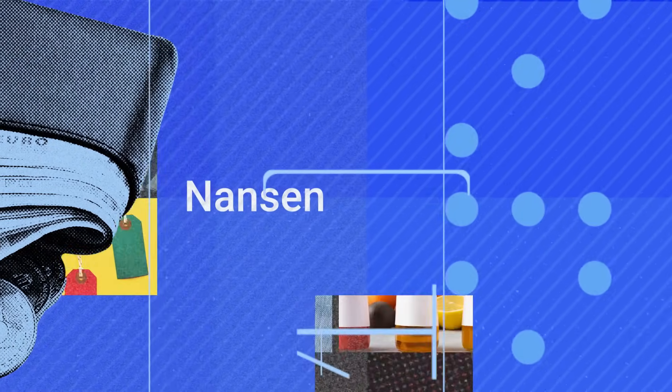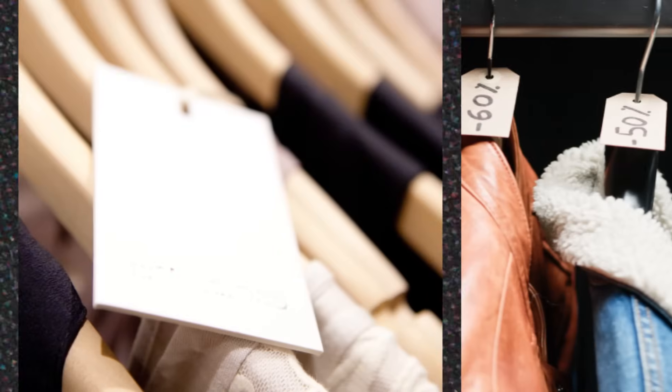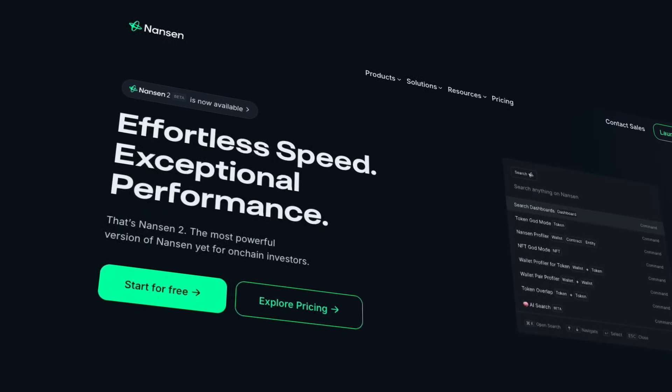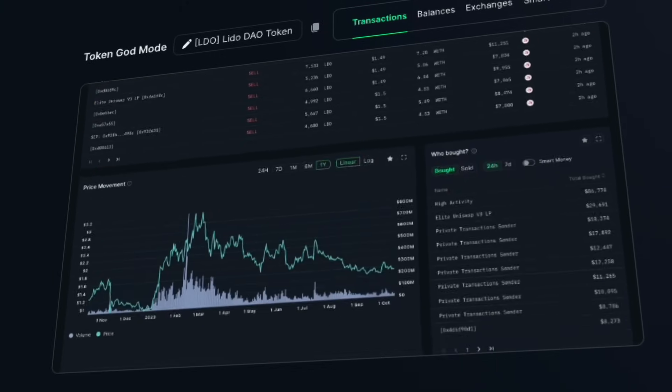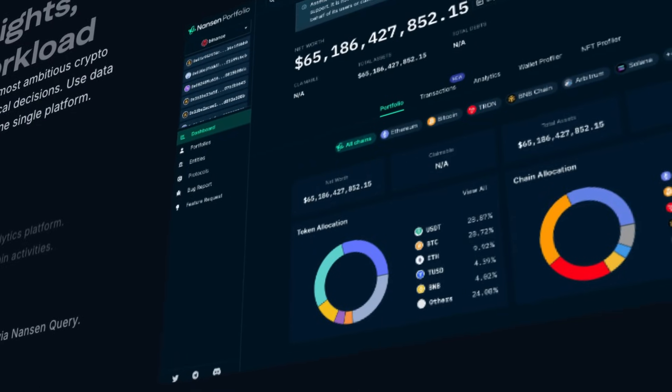Nansen is a data insights platform that labels and analyzes over 100 million blockchain wallets, to help users identify whales, large funds and profitable trades. Their goal is to use blockchain data to help you perform due diligence and spot opportunities.